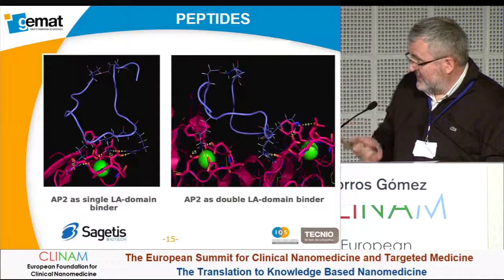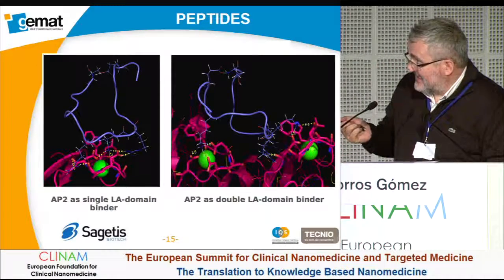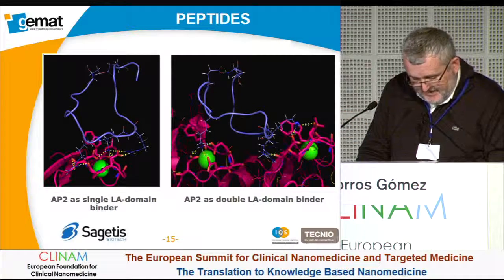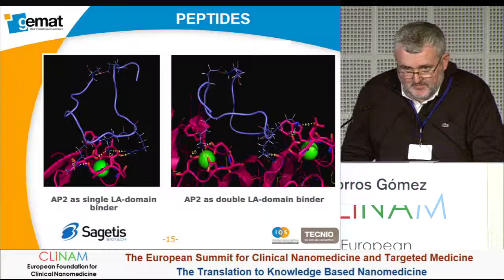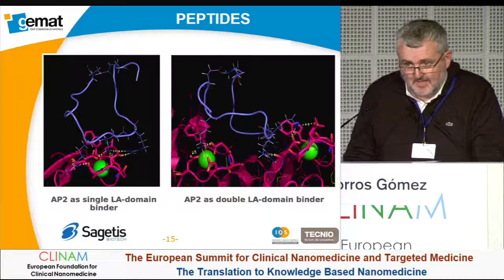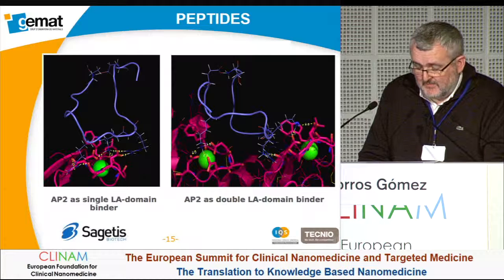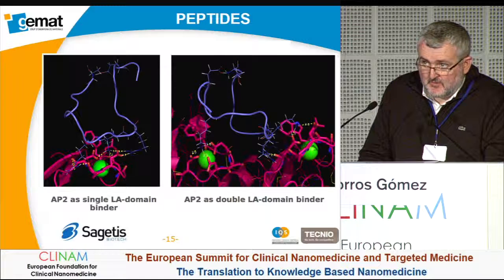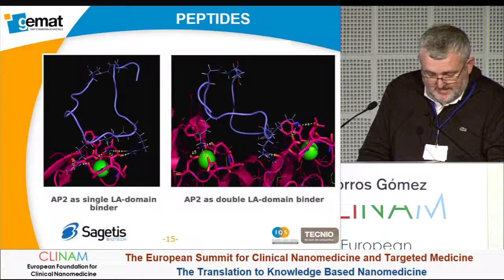We have done extensive in silico analysis regarding the interaction of different peptides with the LRP1 receptor. From this analysis, we obtained three large families of peptides that can be used, and I am going to show you the results of one of our best candidates.